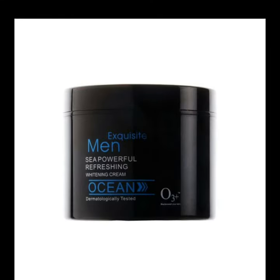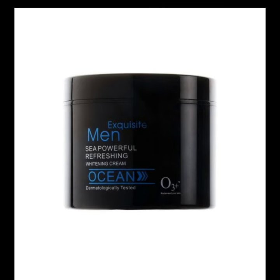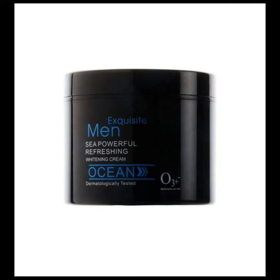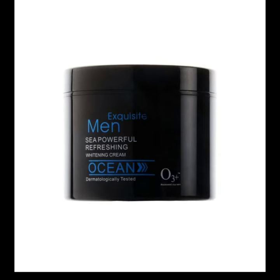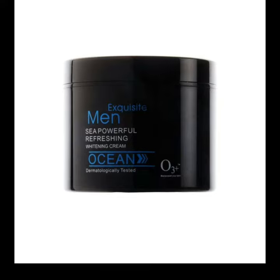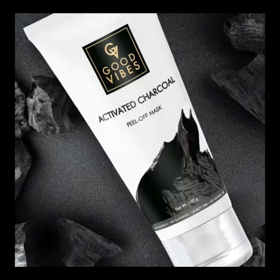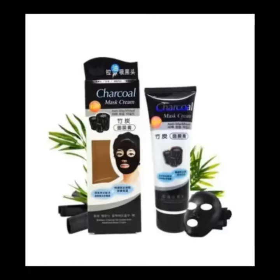And guys, the 5th product is On Ocean Side. This product gives very good results — after first use your face will glow, refresh, clean, and whiten. It is a very good product but it is a little expensive. So guys, these are the best 5 face masks and charcoal peel-off masks for whitening skin.